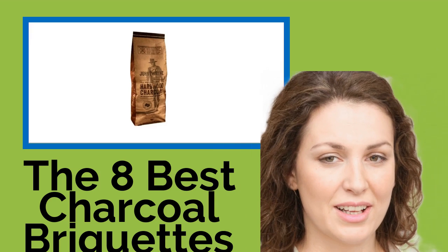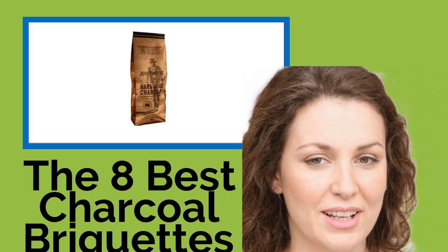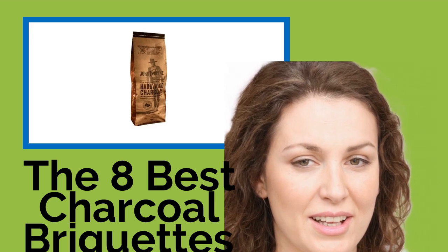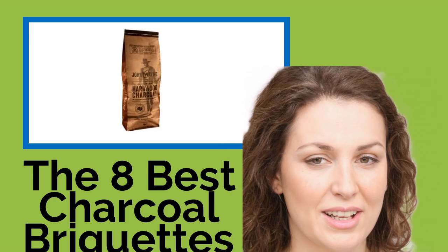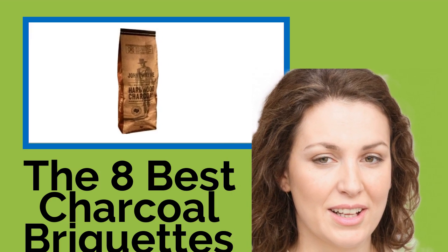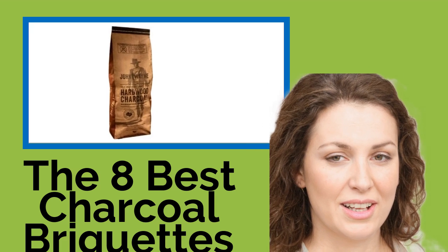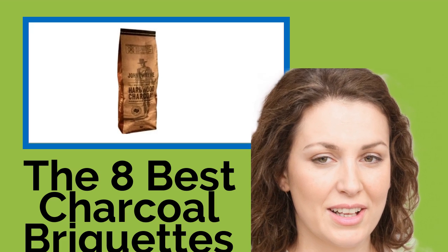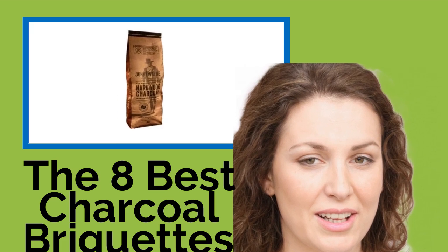The 8 Best Charcoal Briquettes. When the summer heats up, you know barbecue season is here. Once you have the grill set up, you may be wondering what the best charcoal for the job might be. Briquettes are a top choice for all skill levels, thanks to their ability to burn slowly and evenly. Plus, they maintain a consistent temperature to help you achieve the best mouth-watering flavor in all your favorite foods.